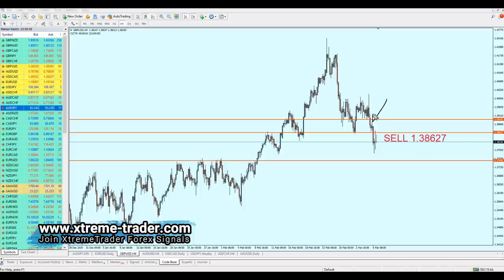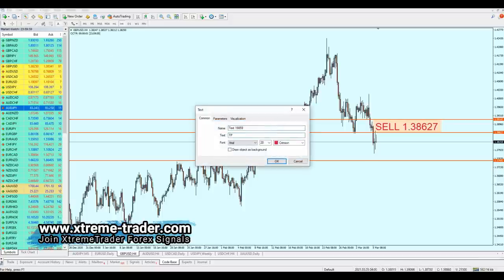If the market goes against our direction, we can expect it to reverse inside that resistance or safe zone and then continue falling to our take profit level. The safe zone is 53 pips, which is fair enough. The take profit level for GBP/USD is 1.37492.